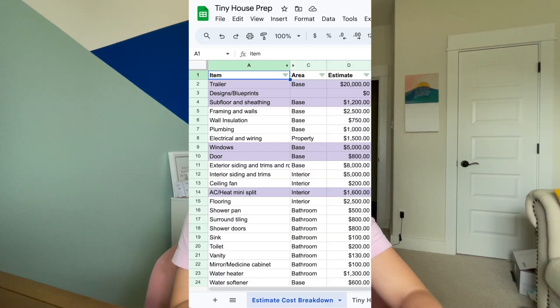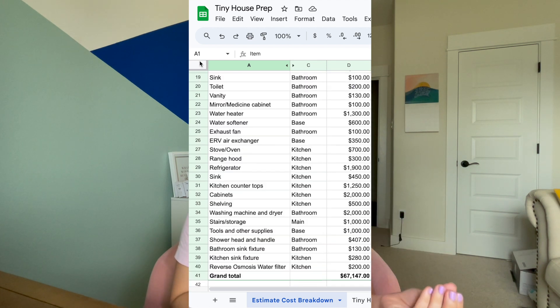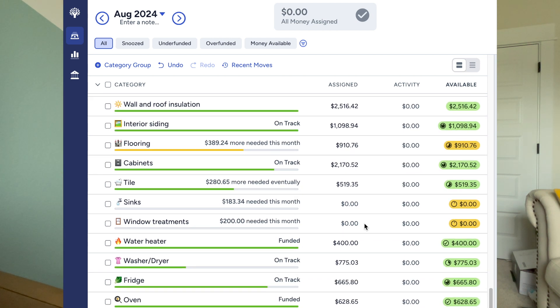What I first did was set up all of these categories as savings goals in YNAB, so I could see a picture of how much money I'd need before I could start each milestone. Then I took a long hard look at my current budget — how much were my bills, what were my variable monthly expenses like groceries, dining out, miscellaneous house stuff — and whether there were any lifestyle changes I needed to make to be able to save for the tiny house.